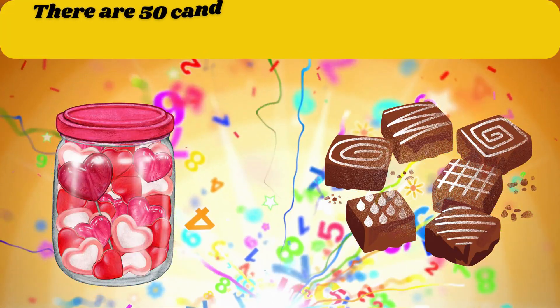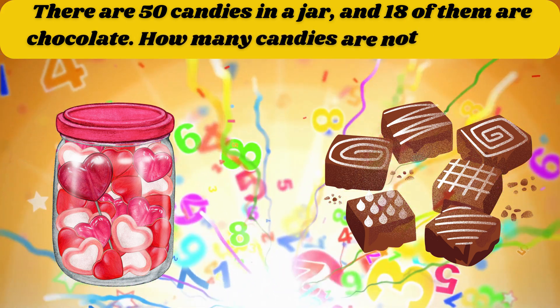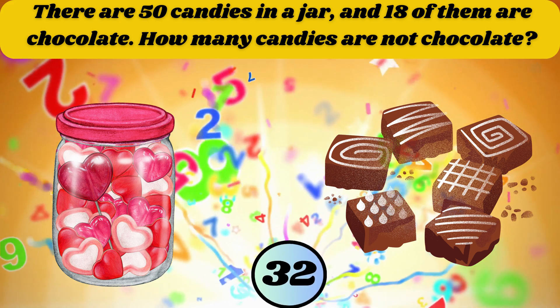There are 50 candies in a jar and 18 of them are chocolate. How many candies are not chocolate? The answer is 32.